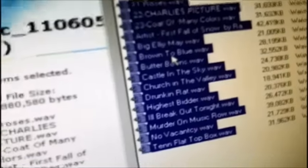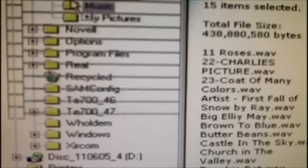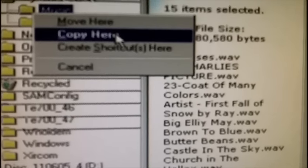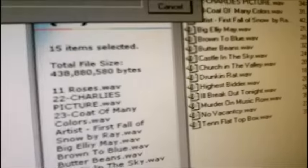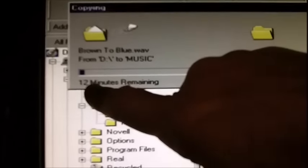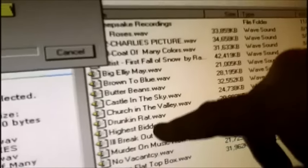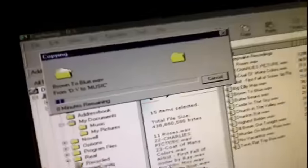I got them all highlighted — I had to do that off camera. Now we're gonna copy this whole shebang over to the music folder. We're not gonna move it, we're gonna copy it — you can't move it off a CD anyway. Of course this thing's slow so it's gonna take a while to copy all these songs into the music folder. We're just gonna let it go and come back after.